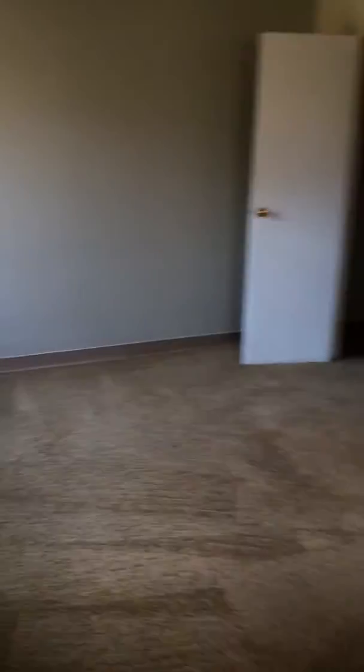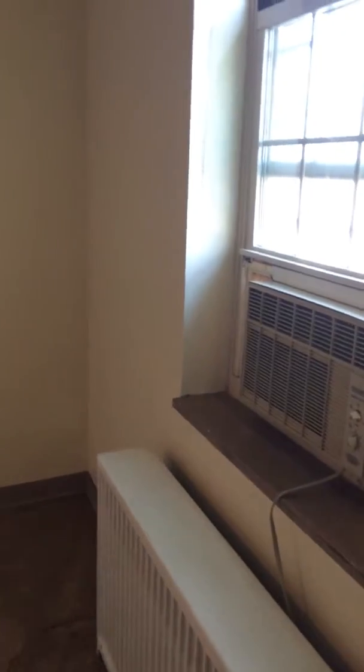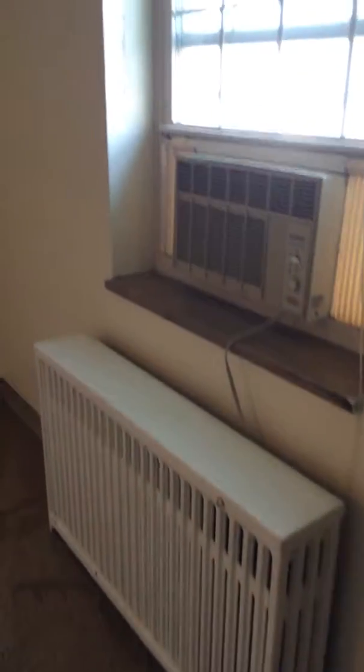Really nice sized bedroom. This building doesn't have central AC, but we give everybody at least one window unit as a courtesy, so that's going to stay.